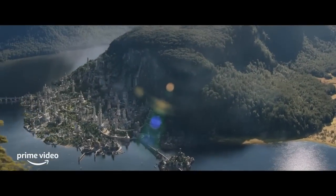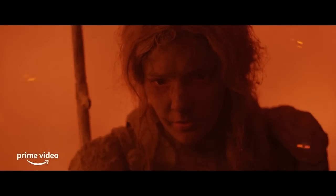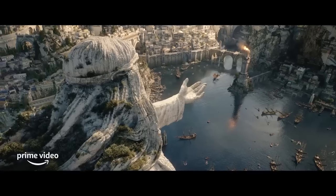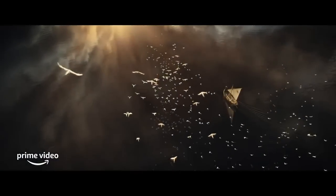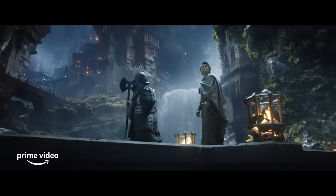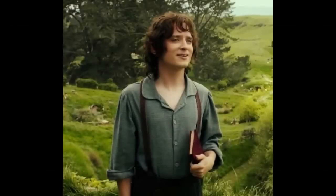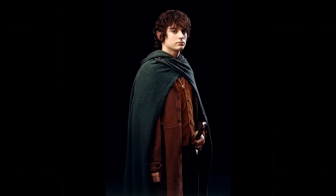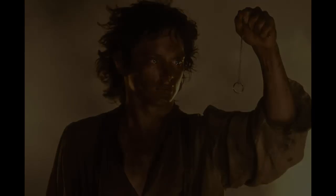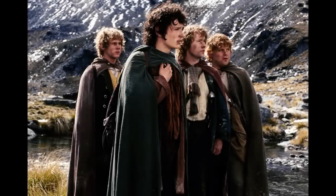A good costume helps bring a character to life — it tells a story about who the character is. This not only helps the actor get into the character, it helps them and the audience understand the character: their background, journey, social status, lifestyle, and more. Oftentimes, important character transformations can be conveyed through costume. A good costume will work with the character hand-in-hand, not just for the character or the other way around, and it will work hand-in-hand with the story that it's a part of.